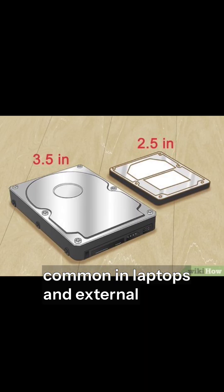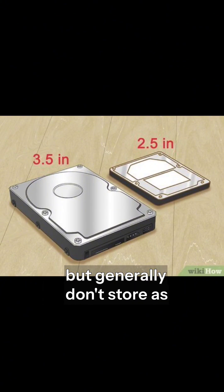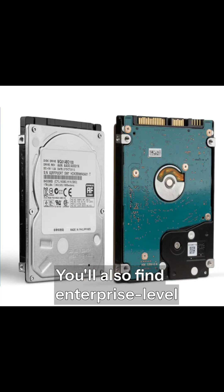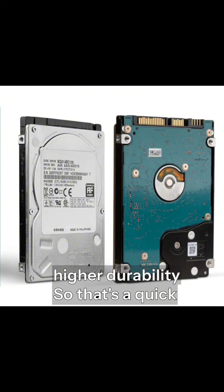2.5-inch drives are common in laptops and external drives. They're smaller, lighter, and use less power, but generally don't store as much as their larger cousins. You'll also find enterprise-level drives designed for servers and data centers, offering massive capacity and higher durability.